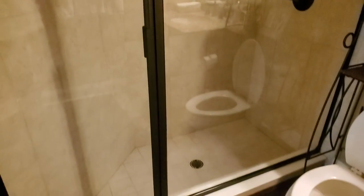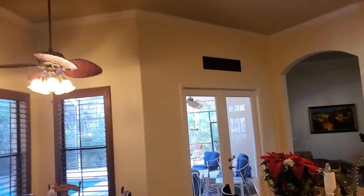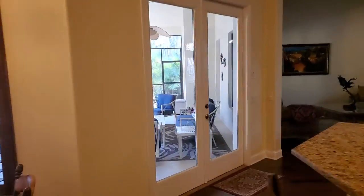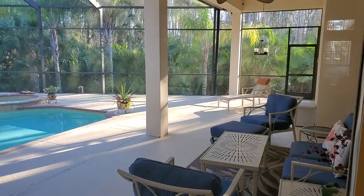Here is an updated bathroom with a walk-in shower. Really large ceilings in this house, so it really feels expansive when you're walking around. And there's a nice size covered lanai — we'll see that. Here's the other part of the lanai, but we'll go back out there.